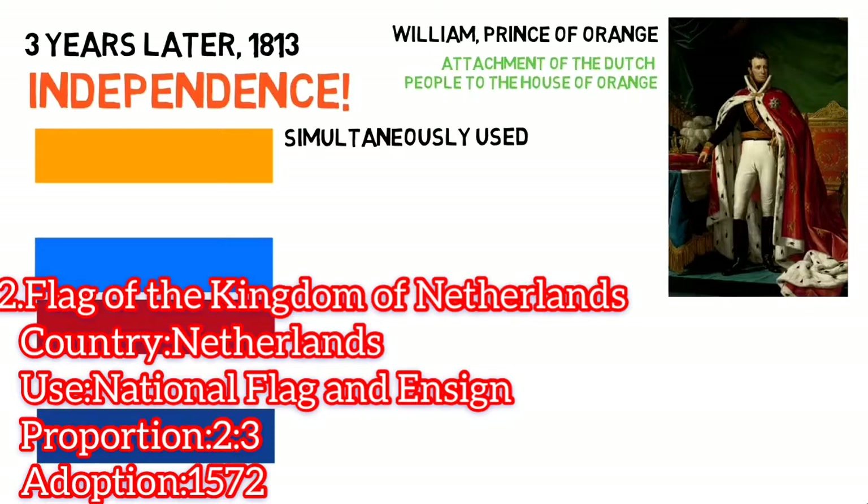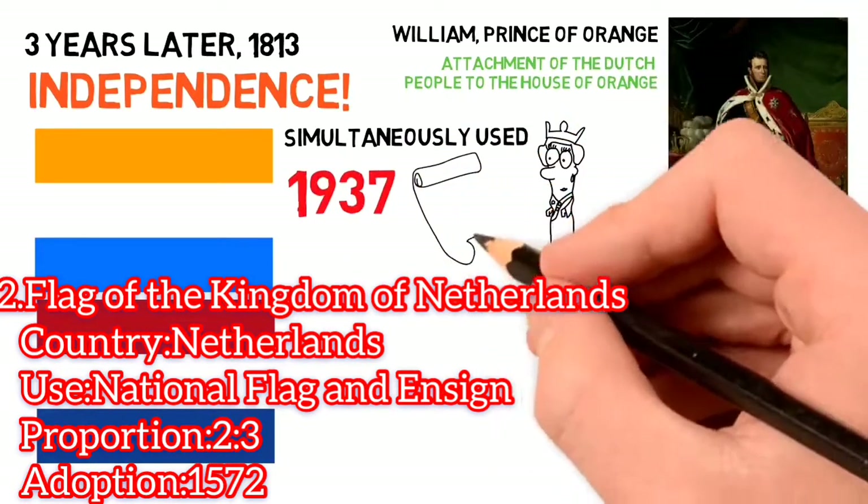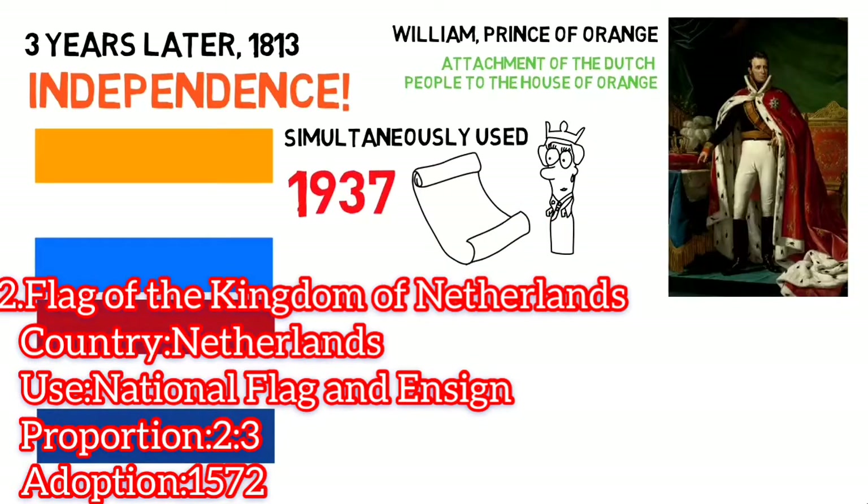In 1937, however, a royal decree issued by Queen Wilhelmina determined that the official flag would be the red, white, and blue.